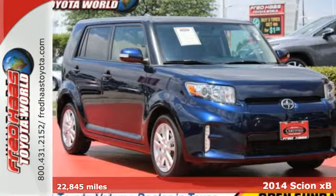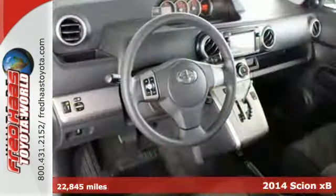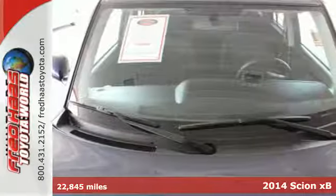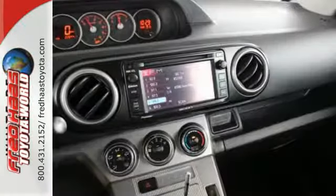Here's the 2014 Scion XB. Load everything you need and more in this Scion. Enjoy the road in comfort and convenience with the remote keyless entry, steering wheel audio controls, and premium audio system.